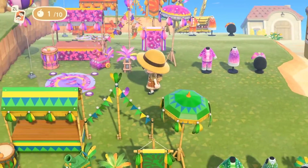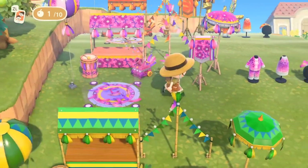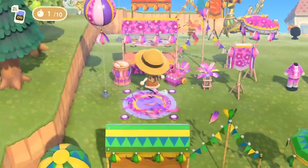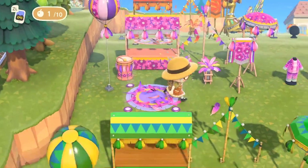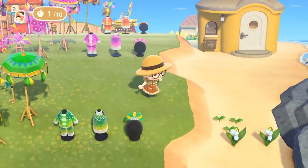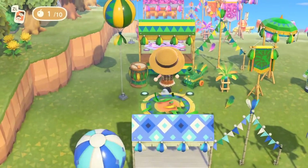The next one is the pink set. You have all of the same items in this set and you use the pink feather to customize your items to this beautiful pink color.